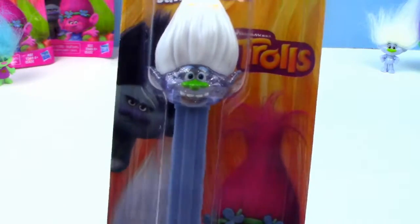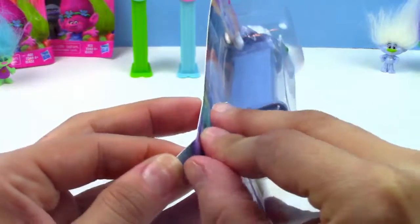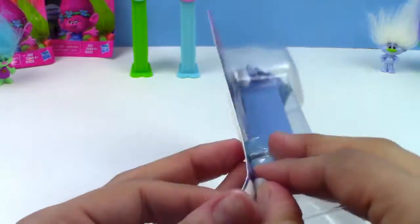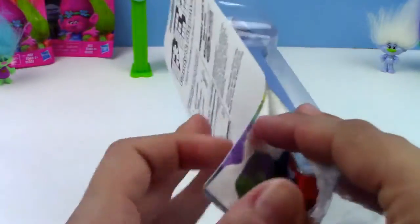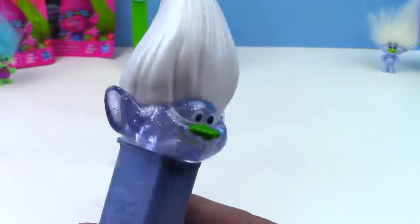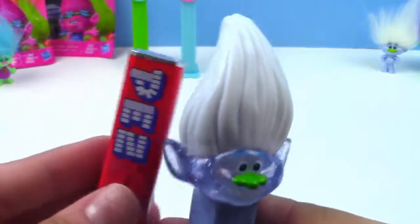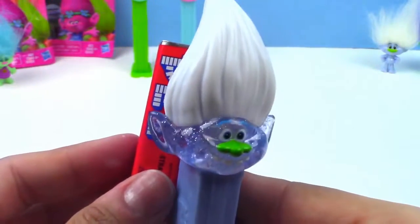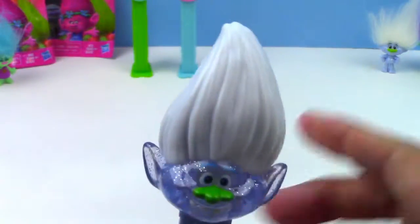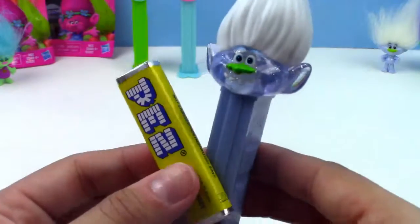Here is the last one of the set — this is Guy Diamond. He comes with the same three candies: the lemon, grape, and strawberry. So far we've used the strawberry in Poppy and the grape in Branch, so I think it's time to use the lemon candy in Guy Diamond. Here's Guy Diamond — his face is actually clear with some silver sparkles inside, so you can see through his face. If you put the red candy behind you can actually see it through his ear right there. He has some white hair on top with this green nose, and the body is blue. I'm going to put the lemon Pez in our Guy Diamond Pez dispenser.